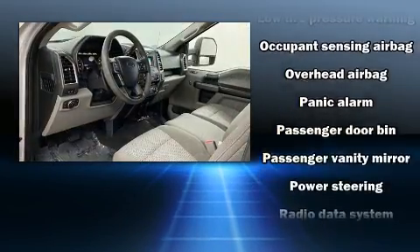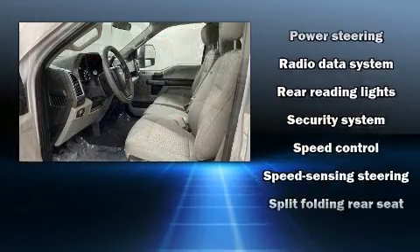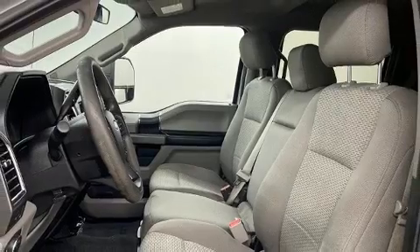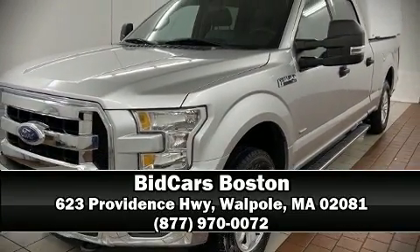For added security, dynamic stability control supplements the drivetrain. A Carfax history report provides you peace of mind by detailing information related to past owners and service records. Our team is professional and we offer a no-pressure environment — we are here to help you.